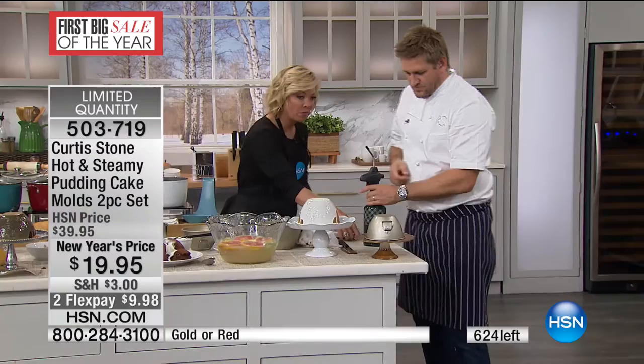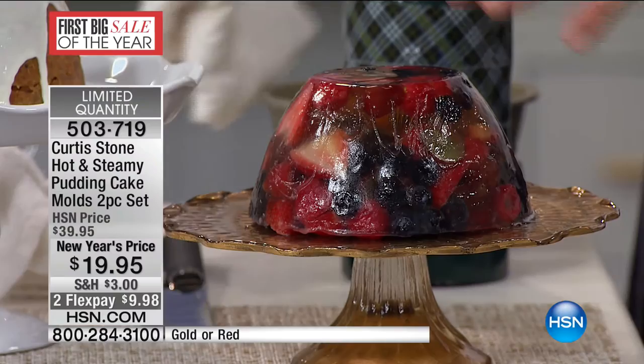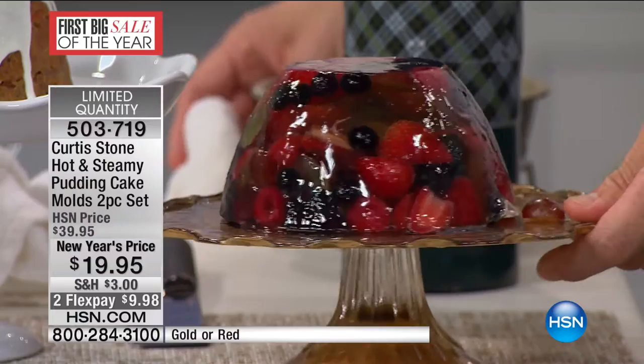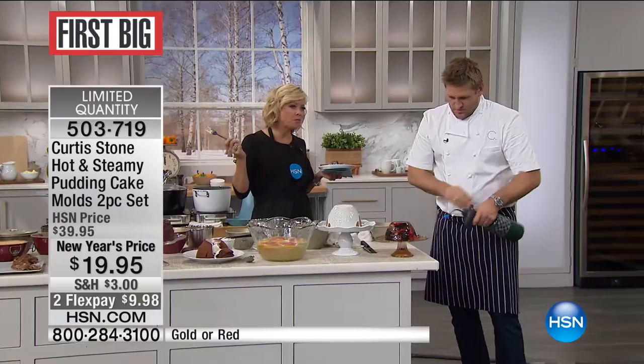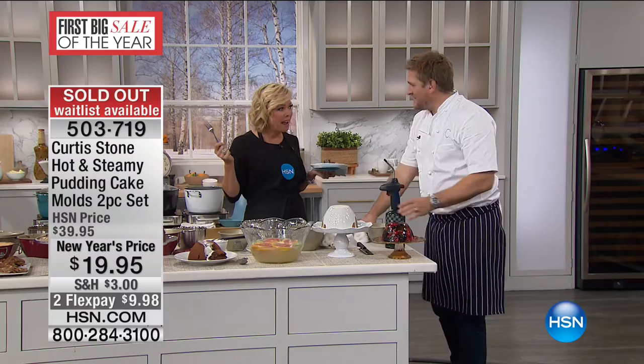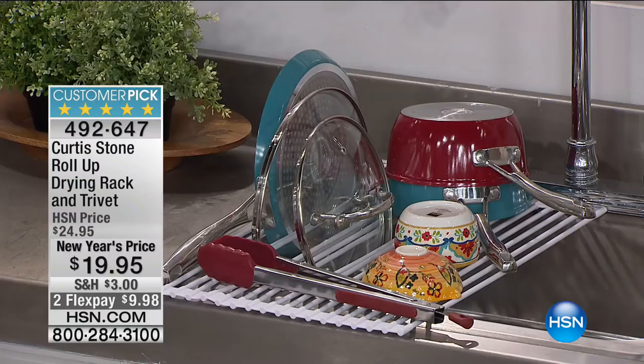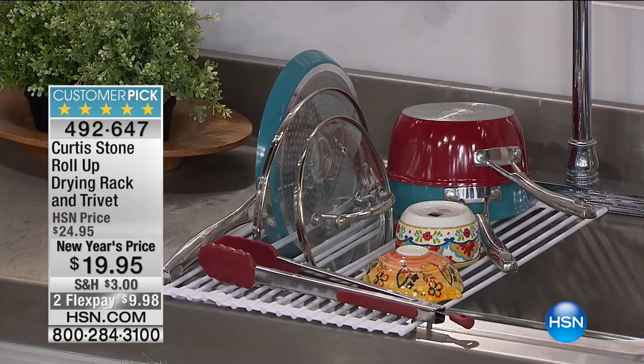They're selling out — they're gone! The hot and steamy pudding basins have sold out. There's also the drying rack we offered earlier — the trivet slash drying rack. It's an 18 by 13 inch roll-up trivet, silicone. You can put the hottest casserole or baking sheet on it — use it as a roasting rack over a baking sheet. It's truly as multifunctional as anything could be. Item 492-647. It was a big hit earlier in the night.